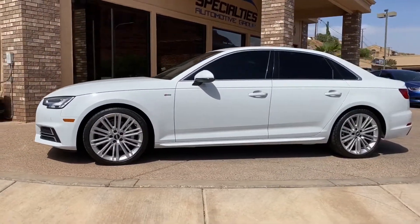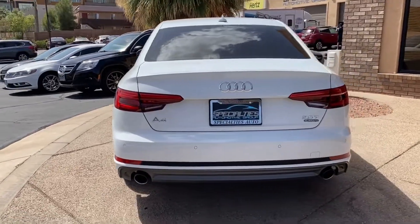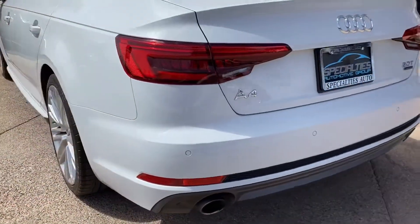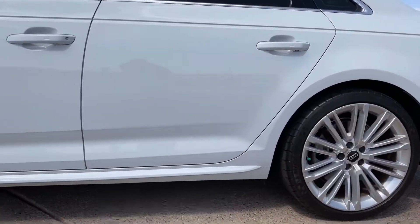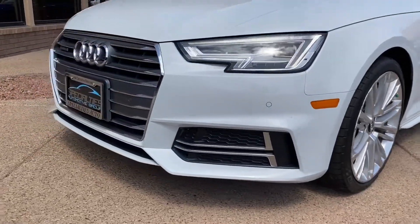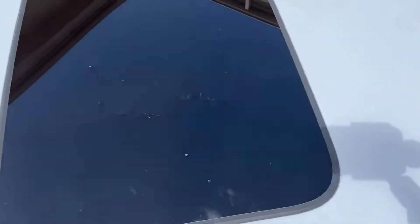Here's the view of the driver's side. I love the new headlights that they did on these. It is also equipped with Audi's all-wheel drive system, Quattro — top-of-the-line.